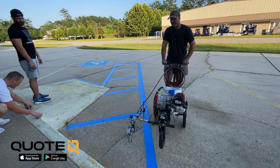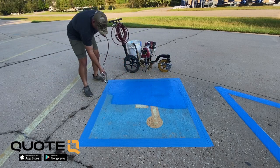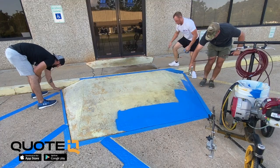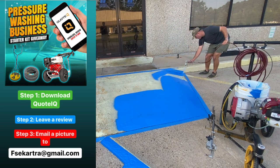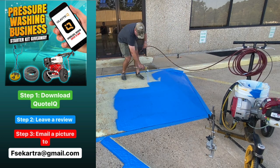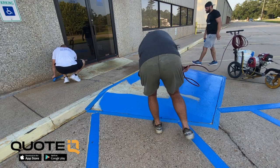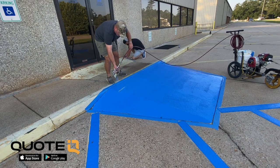We're going to be doing a giveaway for a pressure washing business starter kit - a four-gallon-a-minute pressure washer, a 20-inch surface cleaner, as well as 100 feet of hose. Pretty much everything you need to start a pressure washing business. To enter, download the app, leave us a review, and then email a picture of the review to fsecartra@gmail.com. I'll put that on the screen so you can see it. Download the app, leave a review, send us an email, and we'll get you on the list.